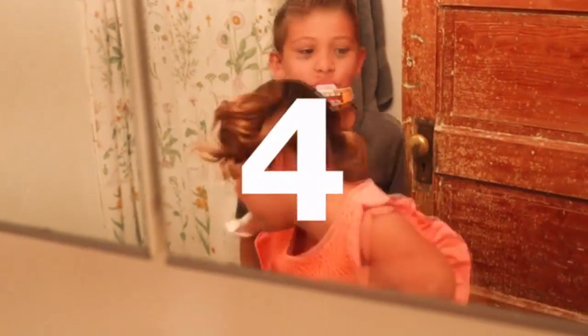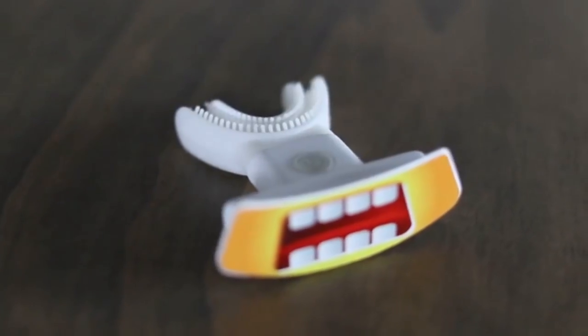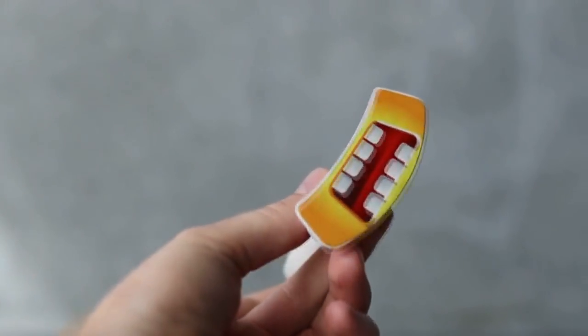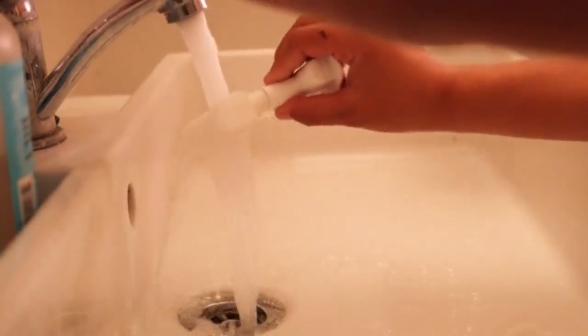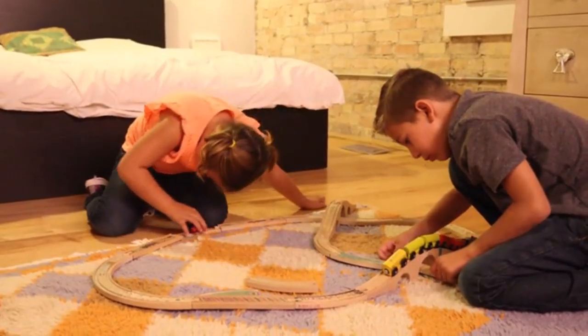The UFun Brush creates sonic vibrations in the bristles, which provides complete cleaning to all areas of the teeth. Our patented design ensures that every single tooth is thoroughly cleaned at the same time. After 10 seconds, UFun Brush automatically turns off. After a quick rinse, it is all clean and ready to go for next time. The mouthpiece is made of food-grade liquid silicone, which is heat-resistant, non-toxic, and odorless, and compliant with FDA standards.